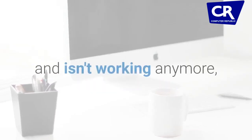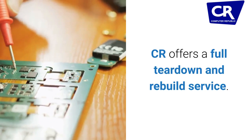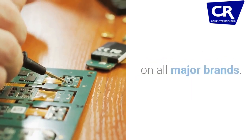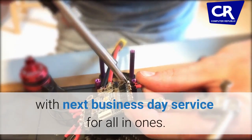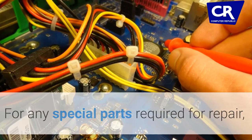If your desktop has liquid damage and isn't working anymore, we can help. CR offers a full teardown and rebuild service. CR offers desktop computer and all-in-one repairs in store on all major brands. We provide same-day service for most desktops, with next business day service for all-in-ones.